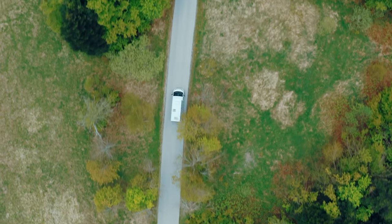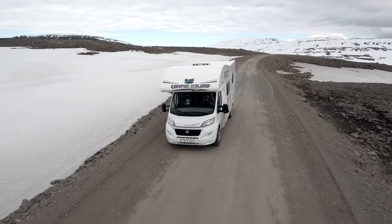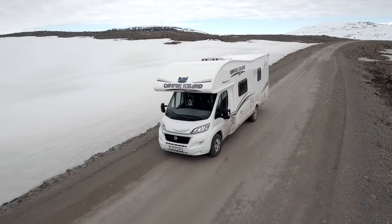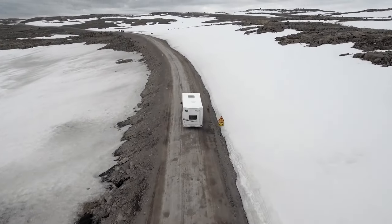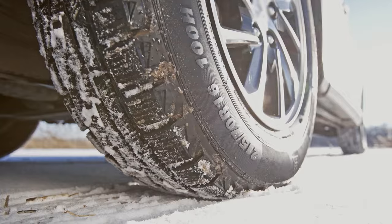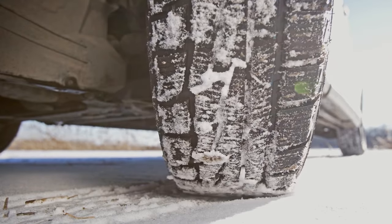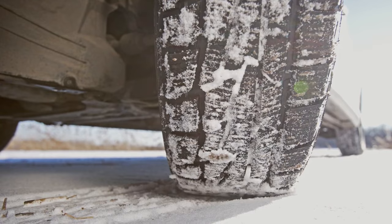Just because snow is on the ground doesn't mean you can't keep the RV adventure going. With the proper Class B rig, you can turn RV season into a year-long event. Winter RVing means things like empty campgrounds with super low pricing. In many cases, you might even have the campground to yourself. It also means no bugs, or at least a lot fewer. You can also get a unique perspective by seeing things through the snowy lens of winter weather.